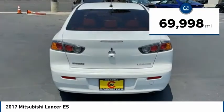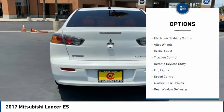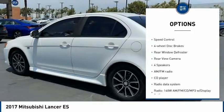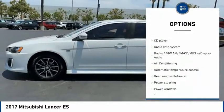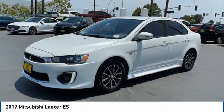This vehicle has less than 70,000 miles. Here are some of this vehicle's great options: electronic stability control, alloy wheels, brake assist, traction control, remote keyless entry, fog lights, speed control, four-wheel disc brakes, rear window defroster, and rear view camera.